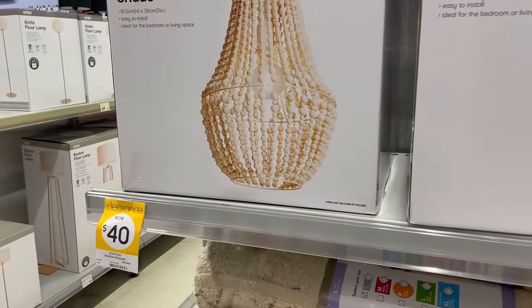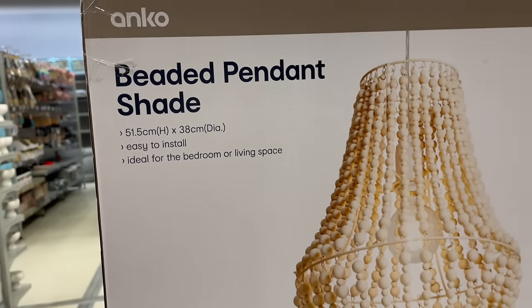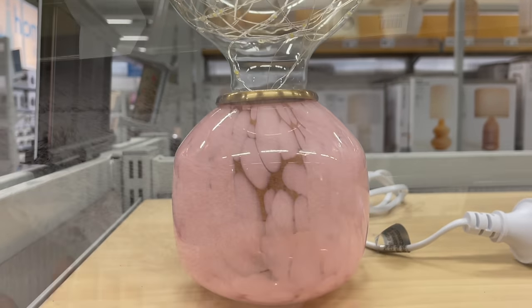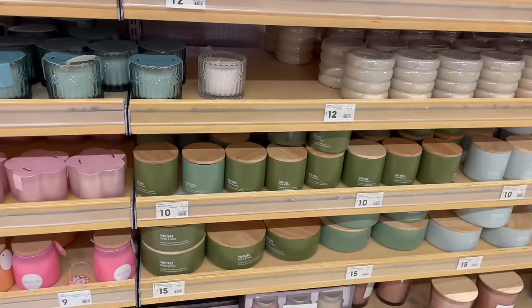I love beaded pendant lights — I think they're such a nice feature for your home, and this one is currently on clearance for $40. I also found this really cool lamp that would look so pretty in a kid's room — I know my daughters would love this in their bedrooms. Plus I found this faux fur rug which is a great size and it's only $22 — it would look so cute in a nursery or a kid's bedroom.